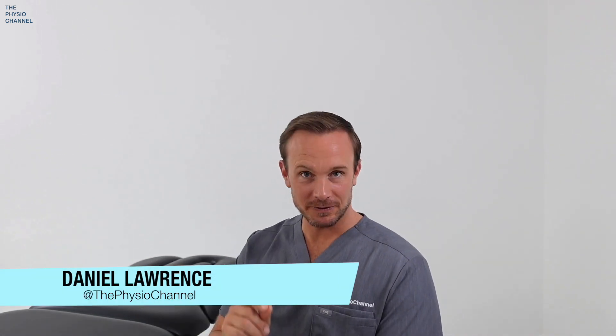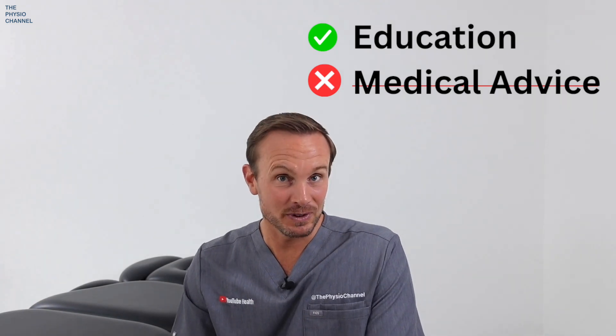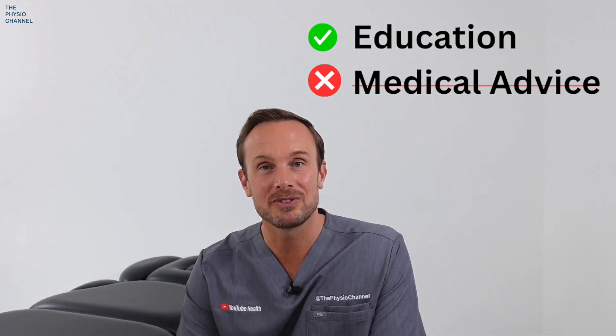Before we continue, I want to welcome you to the Physio channel. My name is Daniel and in this video, we're going to delve into the precise symptoms of lumbar spinal stenosis. We'll explore why these symptoms occur and, more importantly, some simple non-surgical solutions to help you reduce the pain. Please remember this is an educational video and not medical advice, but we hope you find it helpful.